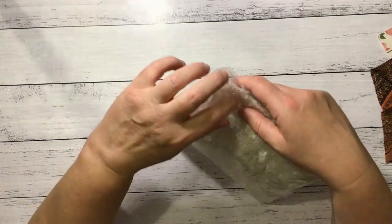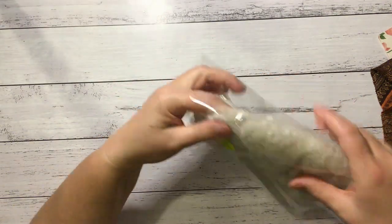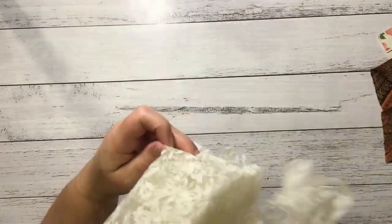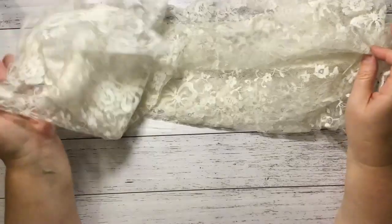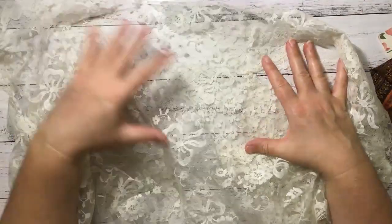Some lace. I always sniff it to see if it's vintage. I don't know how you can tell that it's vintage by sniffing it but it looks vintage-y. It's got a beautiful pattern on it as well.